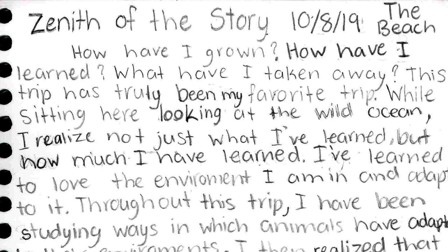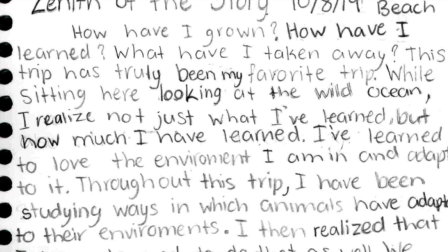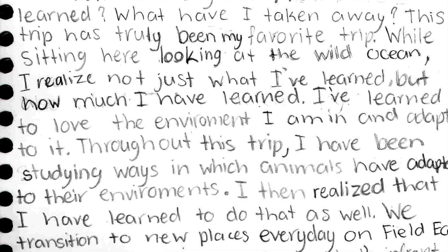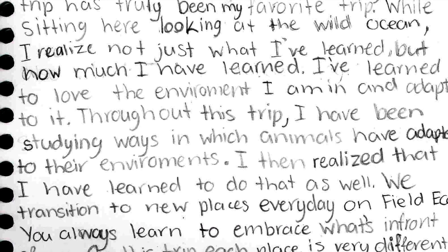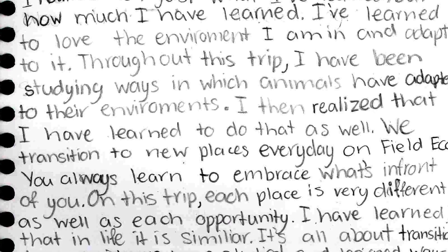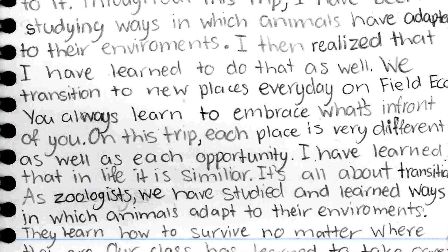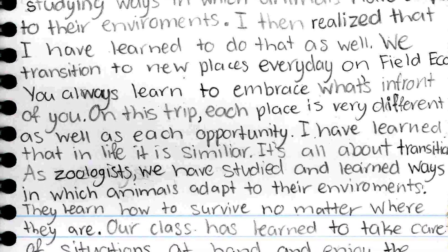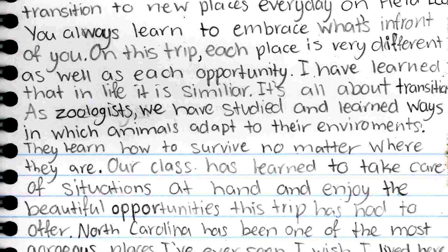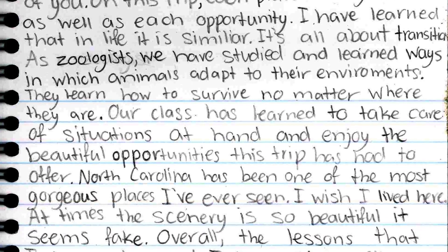How have I grown? How have I learned? What have I taken away? This trip has truly been my favorite trip. Sitting here, looking at the wild ocean, I realize not what I've learned, but how much I have learned. I've learned to love the environment I am in and adapt to it. Throughout this trip, I have been studying ways in which animals have adapted to their environments. I then realized that I've learned how to do the same as well. We transition to new places every day on Field Eco. You always learn to embrace it. Each place is different, as well as each opportunity. I have learned that in life, it's all about transitions. As a zoologist, I have learned ways in which animals adapt to their environment. They learn to survive no matter where they are.